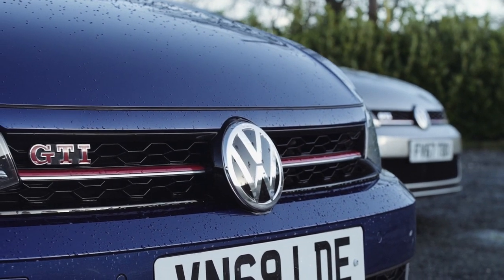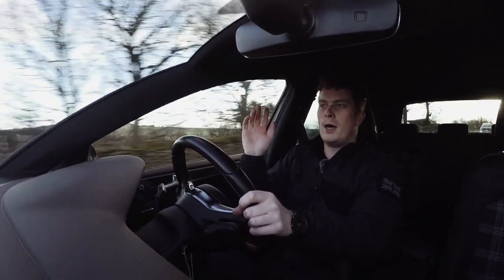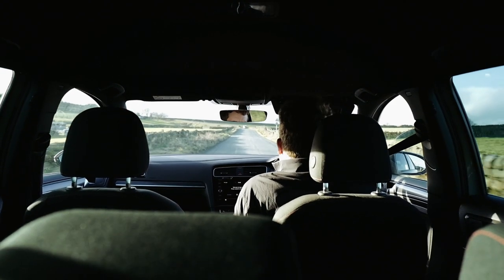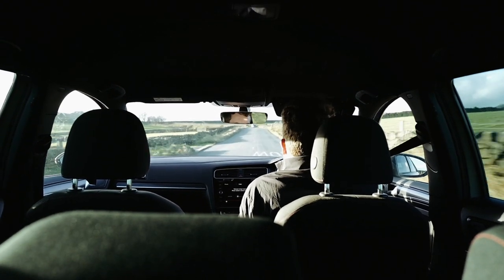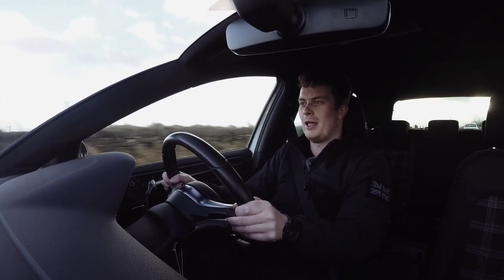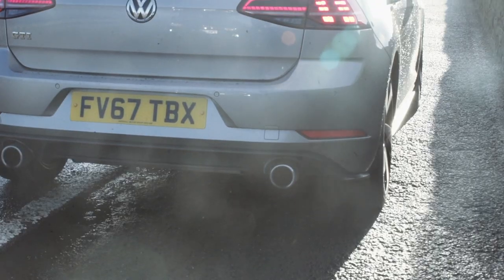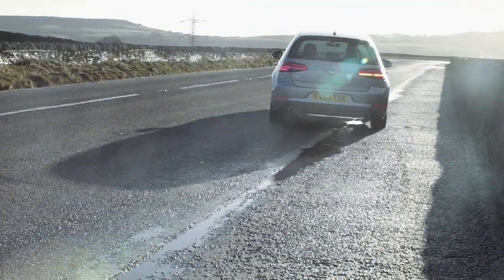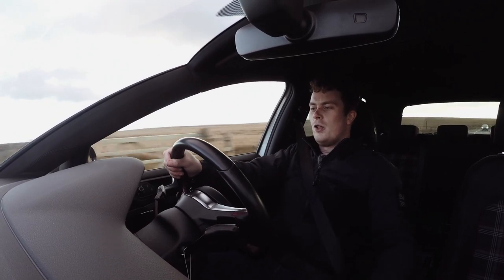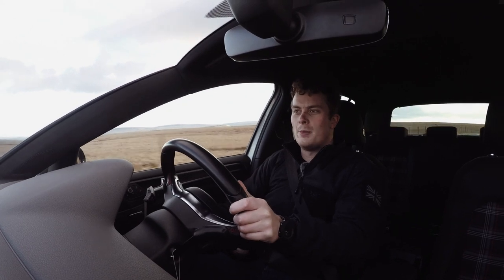The engines in these two cars are basically the same - the one in the Polo is just mildly detuned with a little less horsepower, but it's essentially the same engine. It does like to pick up from 50 miles an hour though - put your foot down and it just wants to go.